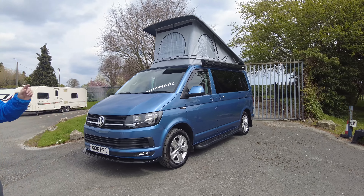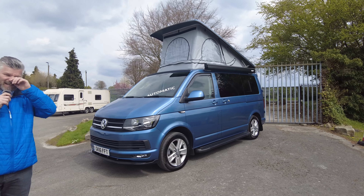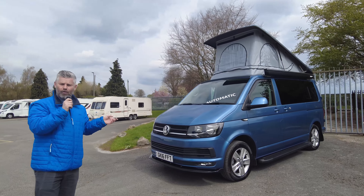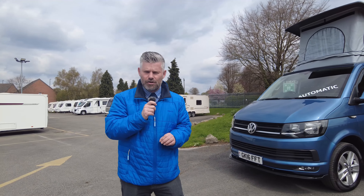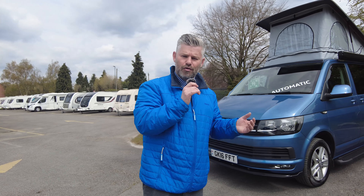It's a T6 Transporter DSG, it's done 54,000 miles, it's a 2016 and it's the 140 PS. This is a Redditch conversion, so obviously we normally talk about the Camper Kings — this one's slightly different as a Redditch conversion.